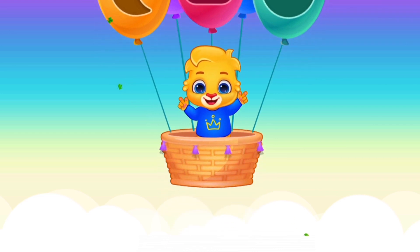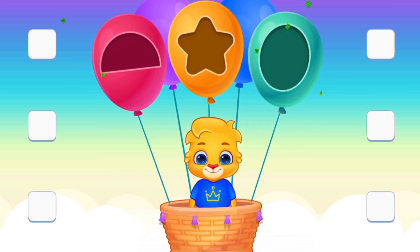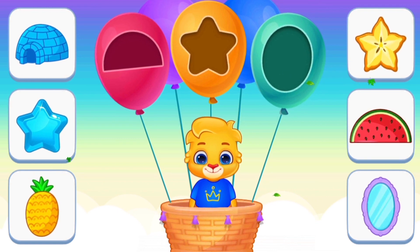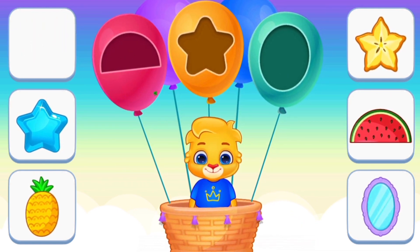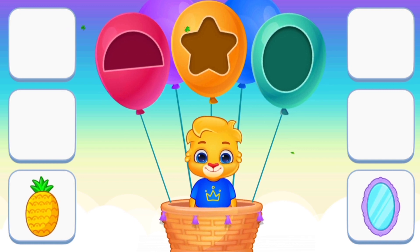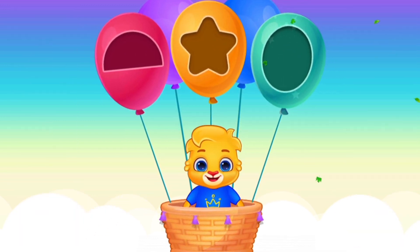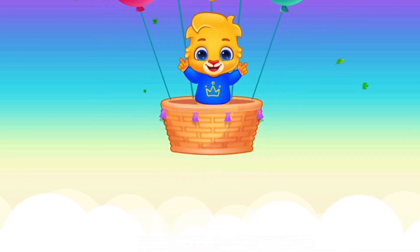See, Next. See and Match. Semi-circle. Semi-circle. Oval. Oval. Good job, very good, outstanding.